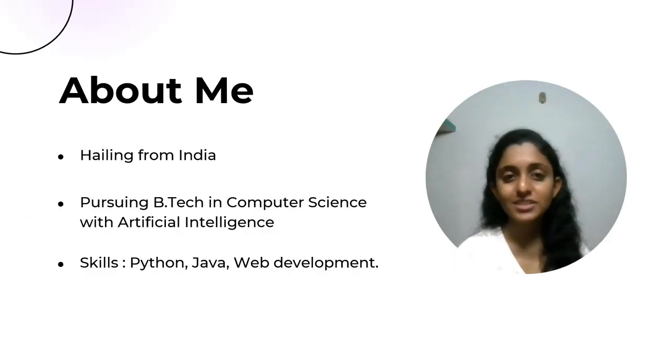Hey everyone, hope you are doing well. I am Arya and today I am excited to share some insights about the project I worked on. But before we move into that, let me give you a bit of information about myself. I am from India and I am an undergraduate student pursuing a bachelor's in computer science engineering with a focus on artificial intelligence.